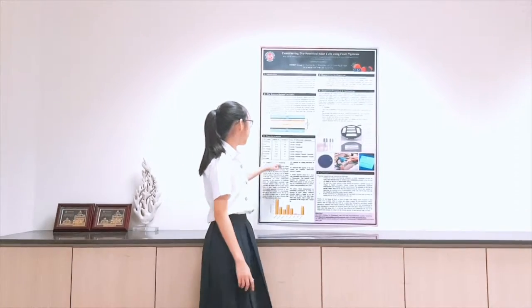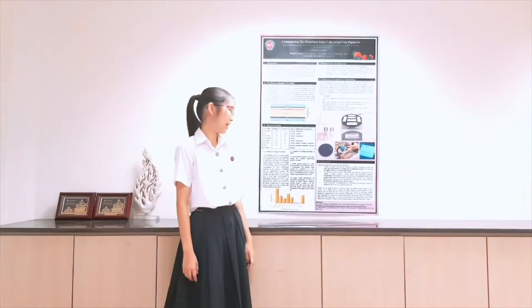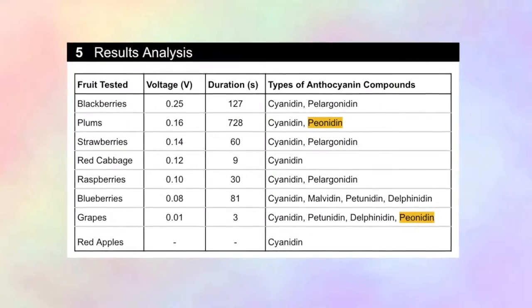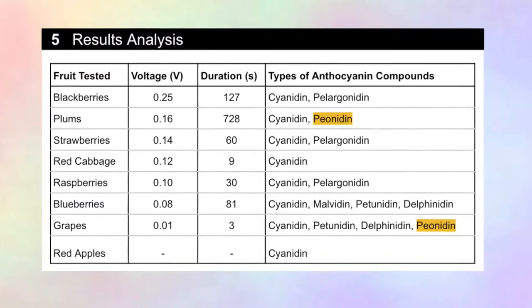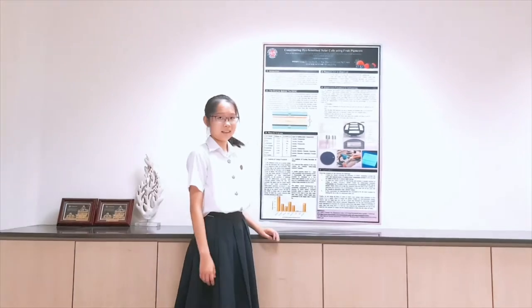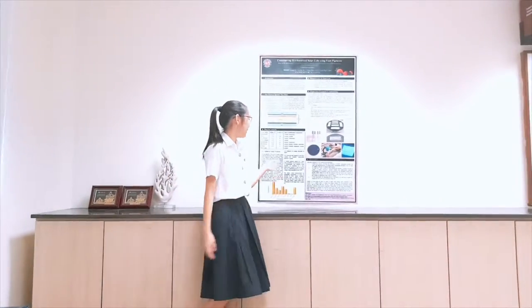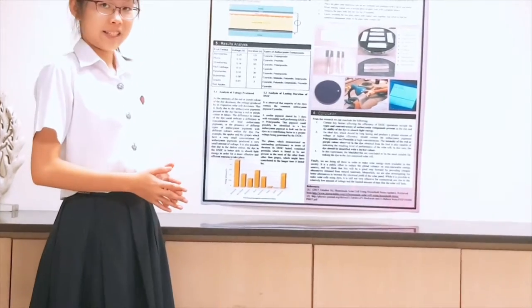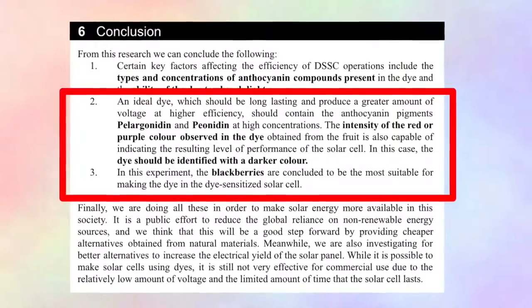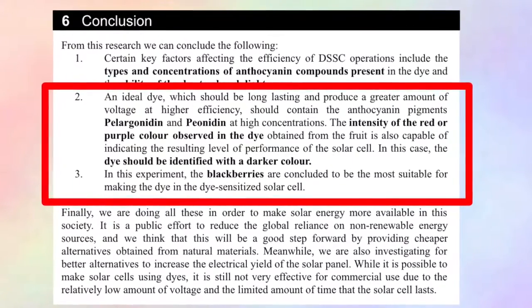The plums, which demonstrated outstanding performance in terms of the duration of the DSSC, contain the anthocyanin pigment peonidin, found to be not present in most of the other fruits other than grapes, which might have contributed to the longer lasting performance. Therefore, an ideal dye which should be long-lasting and produce a greater amount of voltage at higher efficiency should contain the anthocyanin pigments cyanin and peonidin at high concentrations.